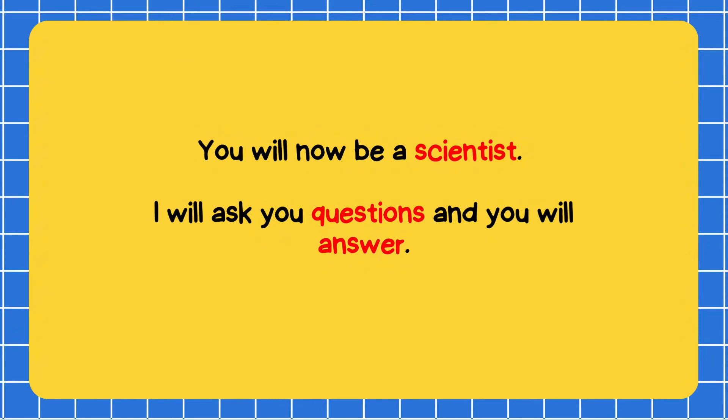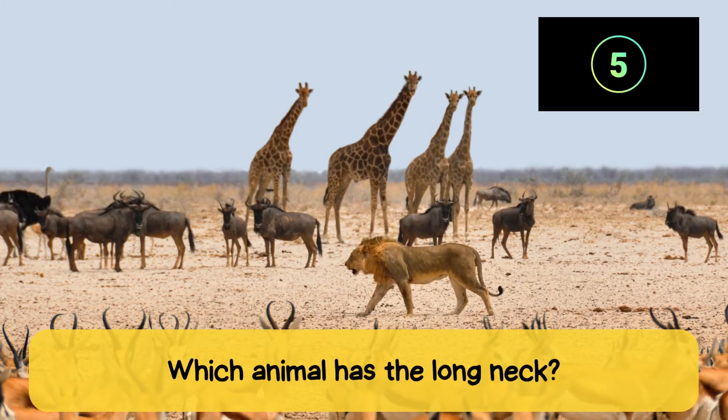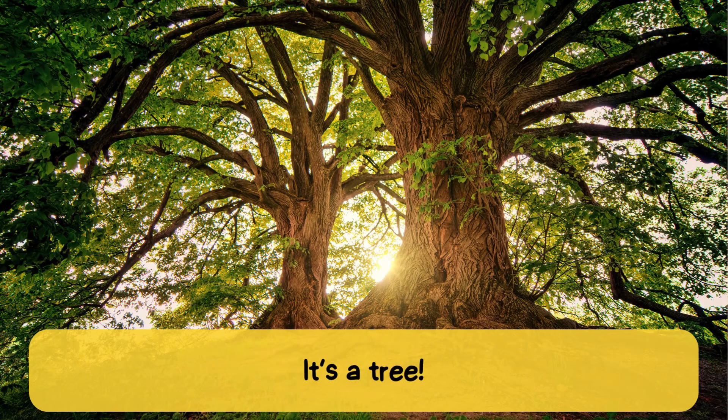Quiz time. You will now be a scientist. I will ask you questions and you will answer. What animal is it? It's a capybara. Which animal has the long neck? It's the giraffe. What plant is this? It's a tree.